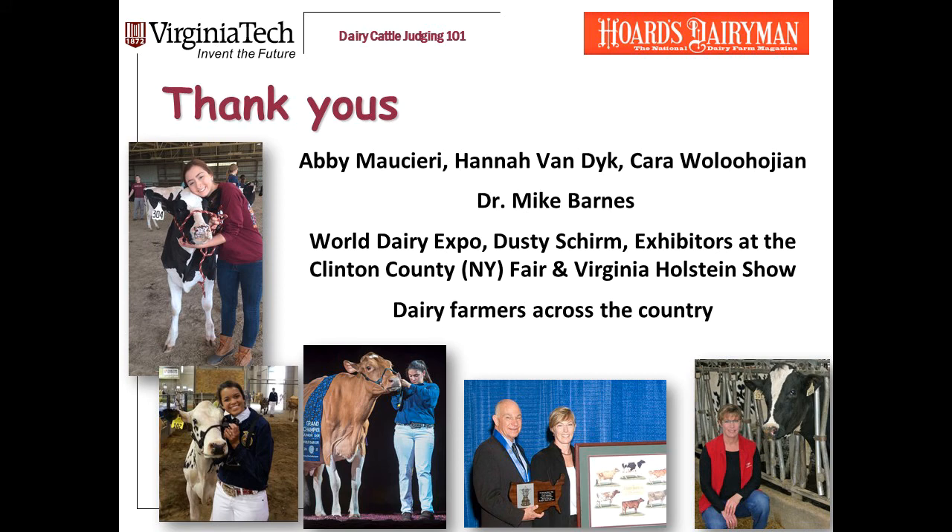If this presentation has been useful to you, go to our YouTube channel and watch some of the others that we're posting. Let me stop and do some thank yous. I need to thank the Virginia Tech students who have helped me put together this presentation: Abby Mousery, Hannah Van Dyke, and Carol LaHouzian. Thank you to Hoard's Dairymen for their support of this overall project. And of course, thank you to Dr. Mike Barnes, the longtime coach of the Virginia Tech judging team who developed the approach we talk about here. It's taken a little longer to put together these heifer judging presentations just because it's challenging to get the pictures that I need. On that note, I really need to thank World Dairy Expo, Dusty Sherm, and the exhibitors at the Clinton County Fair in New York and the Virginia State Holstein Show for allowing me to take pictures of their heifers to use here. Finally, thank you as always to dairy farmers across the country who host judging practices for your judging team and ours.